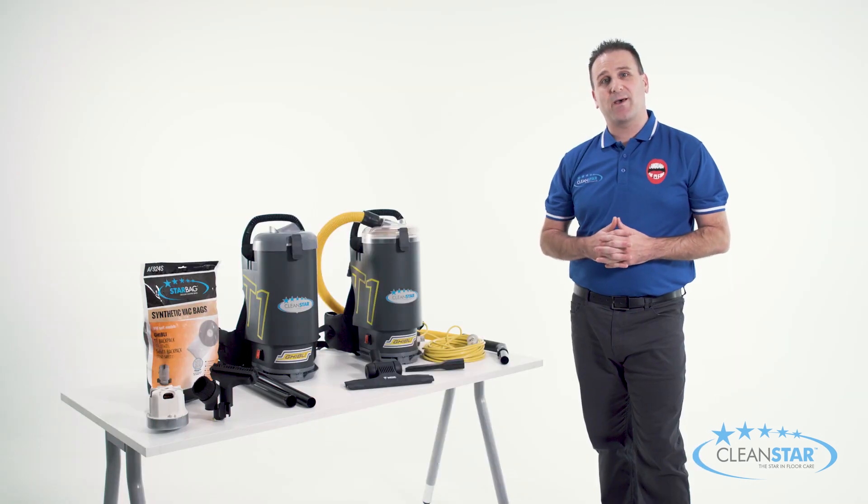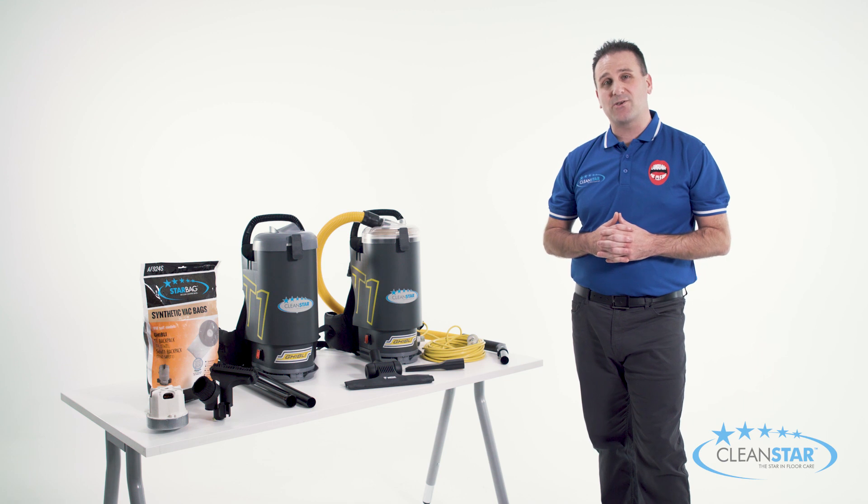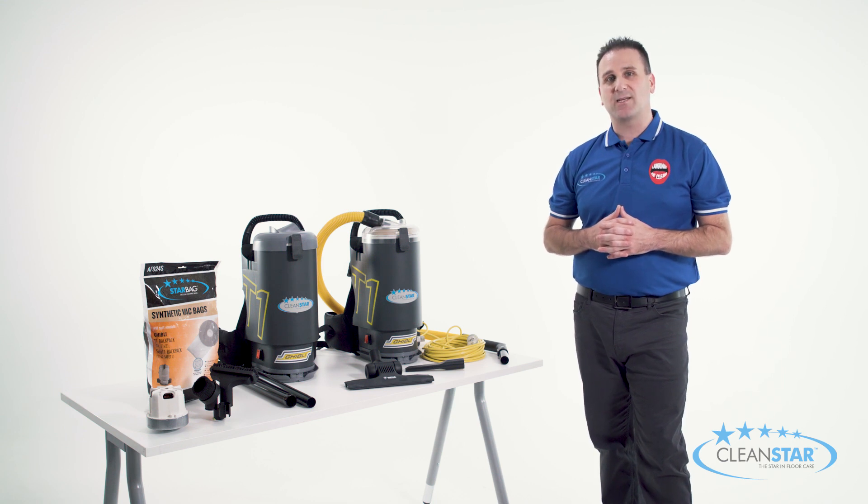The one thing you need with a backpack is a strong body, and that's exactly what you get with the Ghibli T1. Backed by its European design, the T1's solid and sturdy construction means that it has been engineered to withstand years of commercial usage.